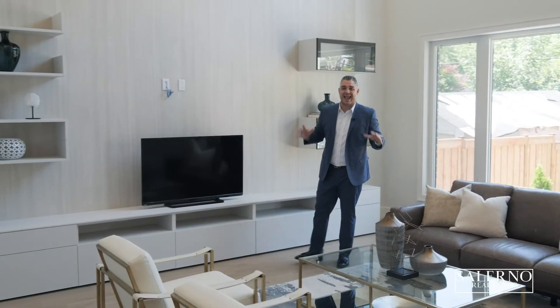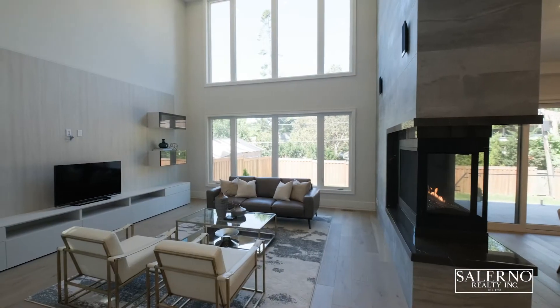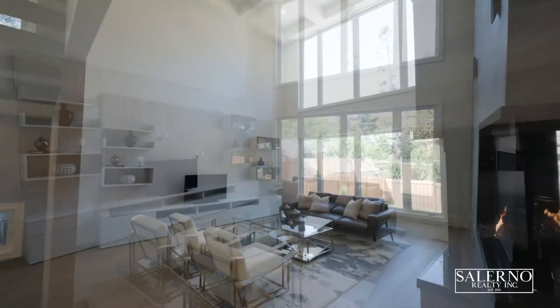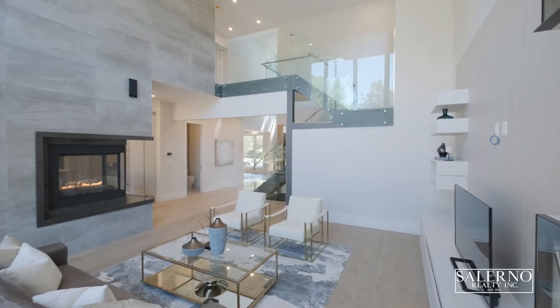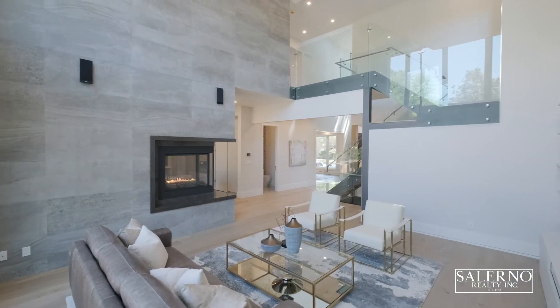When you talk about wow factor, you can't help but notice this great room — it has 22-foot ceilings with a waffle ceiling design. You have a three-sided porcelain gas fireplace and these incredible floor-to-ceiling windows. The great room also features a built-in millwork wall unit and a surround sound experience.